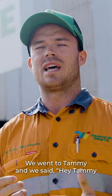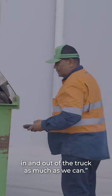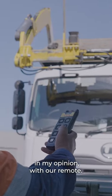We needed a remote function. We went to Tammy and said, 'Hey Tammy, we want to try and avoid having our driver in and out of the truck as much as we can,' and then they came back with a really cost-effective option, in my opinion, with our remote.